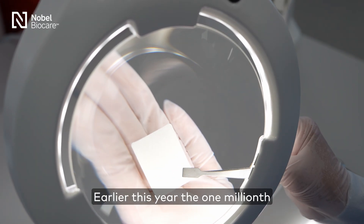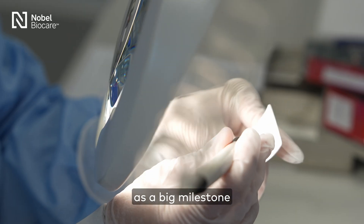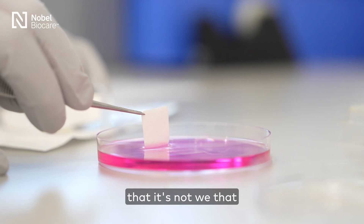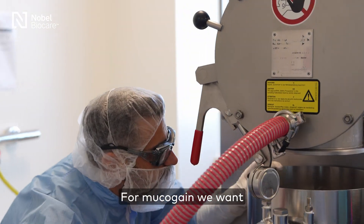Earlier this year, the one millionth Creosinoprotect membrane was sold. From a Matricel perspective, we see this as a big milestone because that demonstrates that it's not only we that believe in predictability, but also the users.